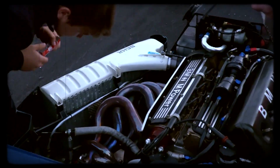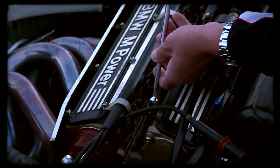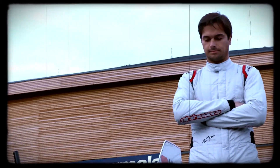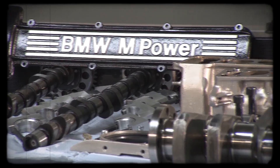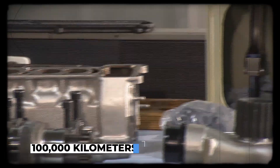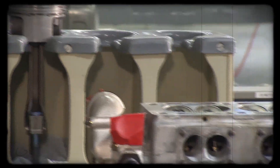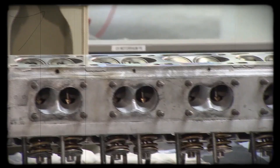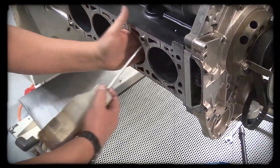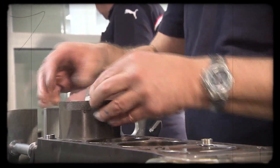BMW's decision to turn used, high-mileage M10 blocks into the heart of a Formula One contender stands out as one of the most unconventional moves in racing history. Rather than reaching for fresh castings, the engineers specifically hunted down engine blocks from road cars that had clocked more than 100,000 kilometers. After so many miles, any latent casting flaws would have already shown themselves, leaving only the toughest blocks behind. These seasoned blocks had survived years of heating and cooling, which naturally relieved internal stresses that could cause cracks under extreme loads.